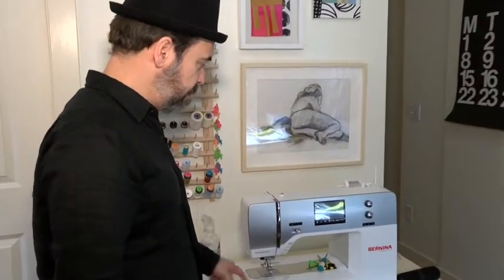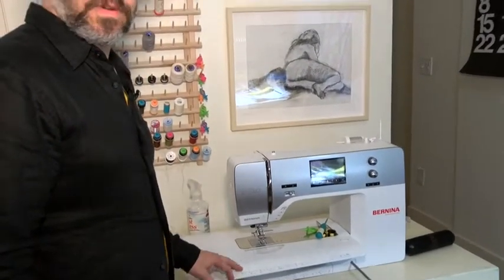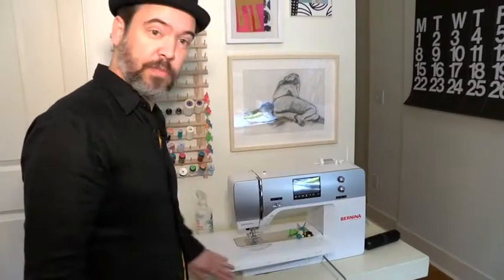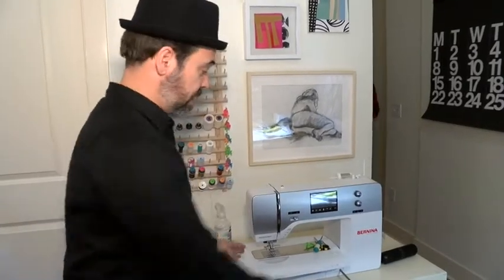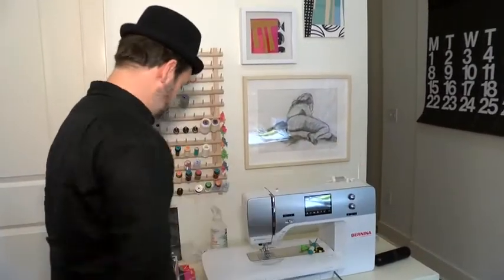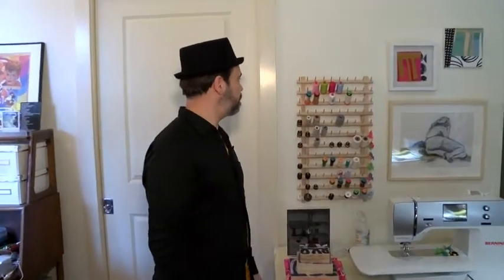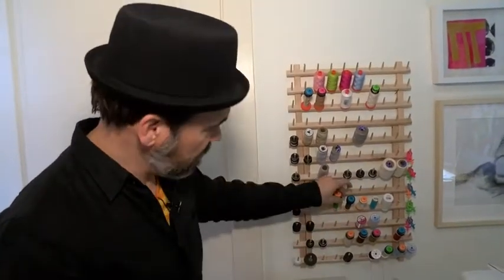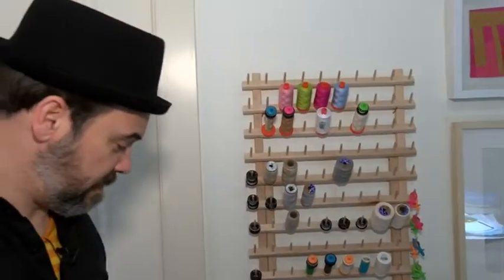I bought this brand, Bernina, because it's Swiss — it's a real workhorse. It's a lot bigger than a standard sewing machine; it has all this space so I can put a lot of fabric through here. You can see all my thread. I don't use a lot of thread, but you can kind of see what I use here — fancy Italian thread right there.